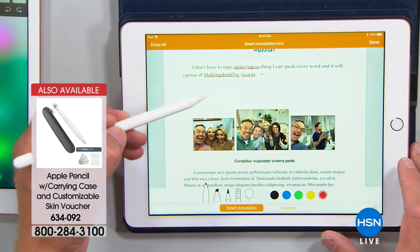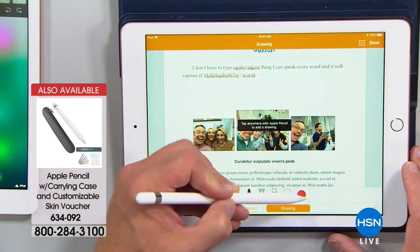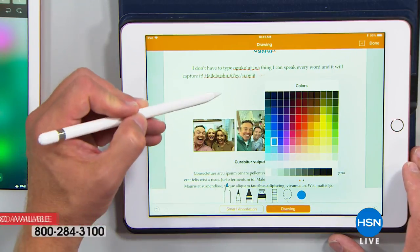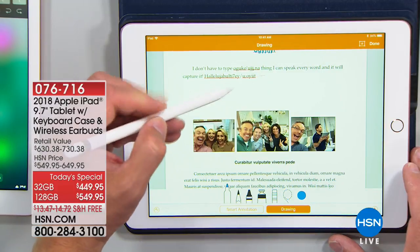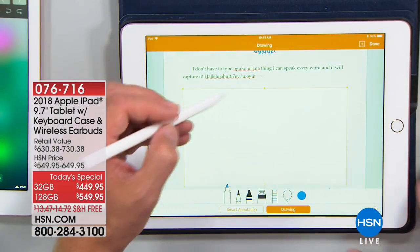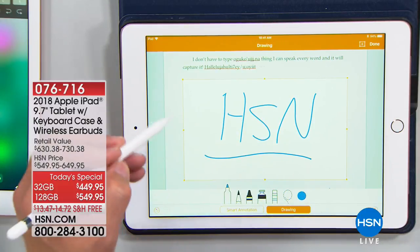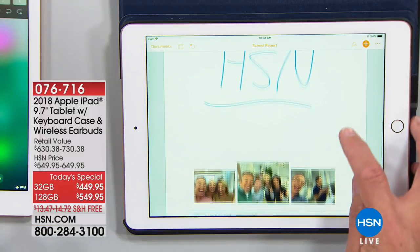I bring up my keyboard. It recognized my pencil — I can go to drawing, change the color to blue, and boom, there's my color. I can write in here 'HSN' if I'd like. That's the ability — I could draw whatever I want, add it to my book report, done. Elevating that user-friendly experience, elevating how easy it is to add a photo. I don't have to close this down — I swipe up and bring up my photo library.